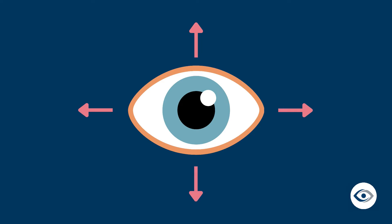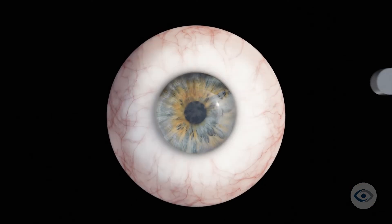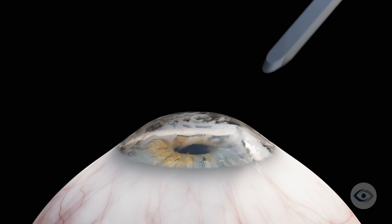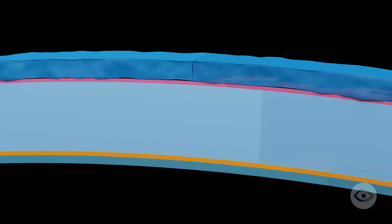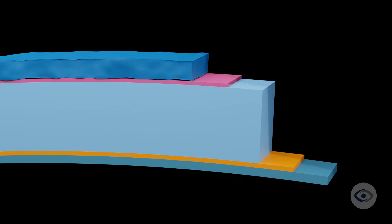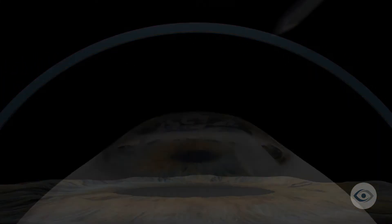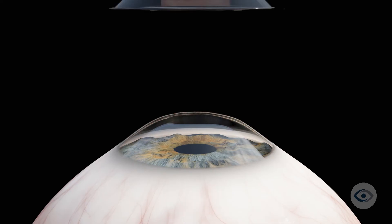Your surgeon will direct you in terms of which direction to look at various points during the procedure. The following animation will help demonstrate the steps of the procedure. The superficial keratectomy procedure involves manual removal of the outermost surface layer of the cornea, called the epithelium. Removal of fibrotic nodules or additional polishing of the cornea with a device called a diamond burr may be necessary depending on your condition. The decision to perform a superficial keratectomy with or without polish, or with the use of additional topical agents to reduce fibrosis or haze, is typically based on the specific needs of the patient and is made on a case-by-case basis.